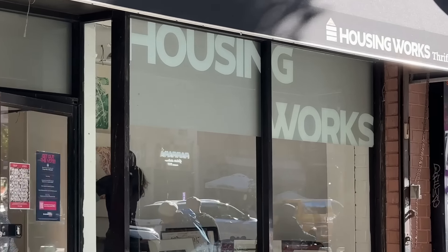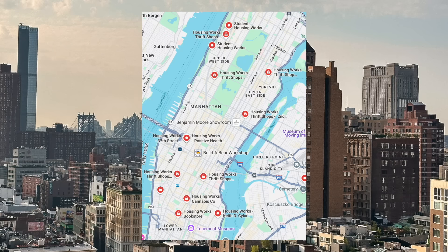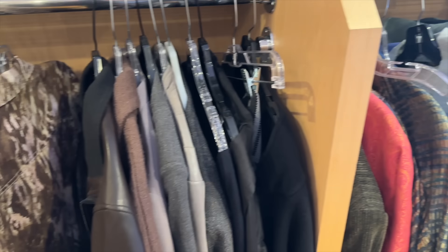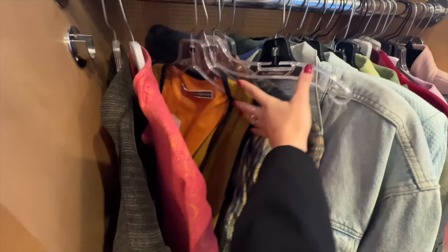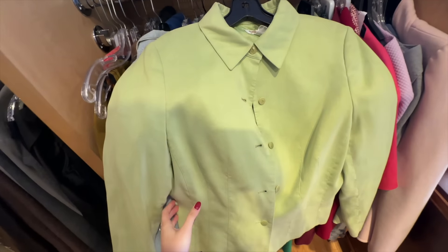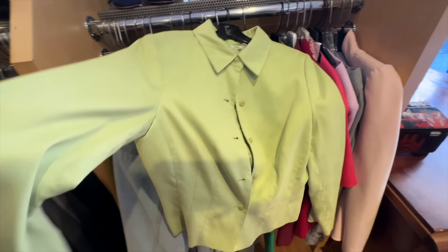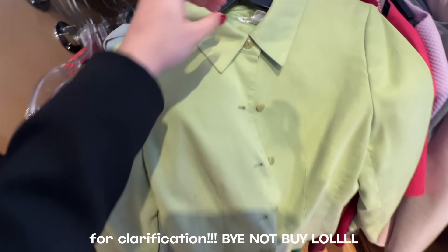First stop is Housing Works in the Upper East Side. This place is a local chain with locations around the city that features a semi-curated selection. I went here on a Wednesday and when I say it was packed, that is by no means an understatement. Starting off in women's outerwear, I came across a green jacket that seemed fun, but it was a Talbots jacket priced at $50 and 100% polyester — that's a no from me.